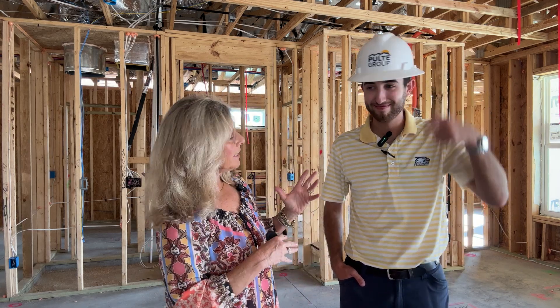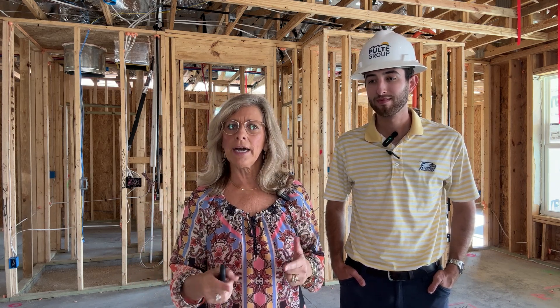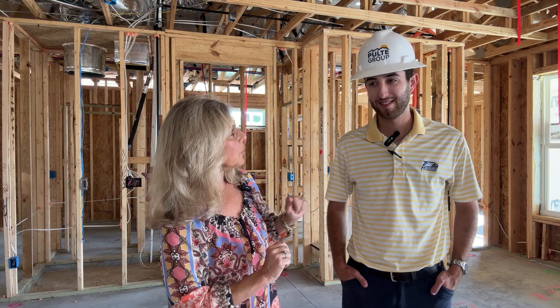Hey, Penny Rafferty here. Today we are in Sun City and I'm here with Caleb — you can tell he works for Coltay Homes, which is a Del Webb subsidiary. We are here to do a pre-drywall walkthrough virtually with the buyers that live up in Massachusetts. So Caleb is going to tell us what a pre-drywall inspection consists of. Caleb, all about you.